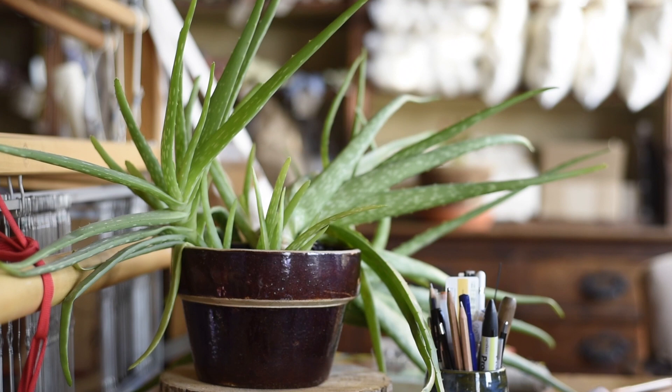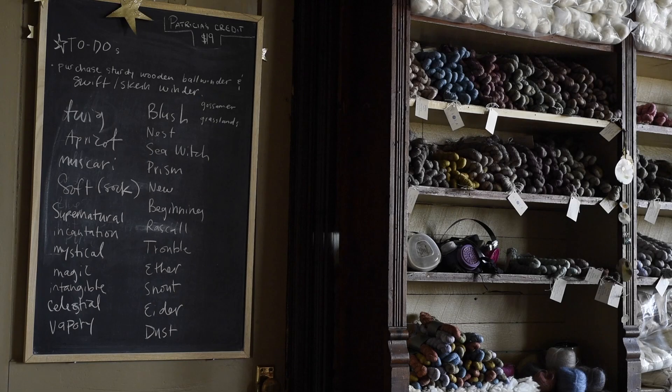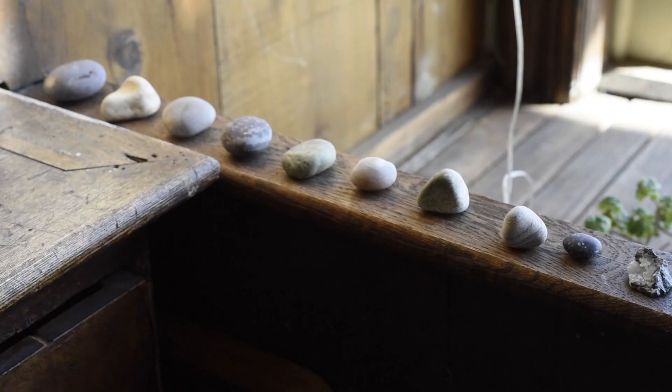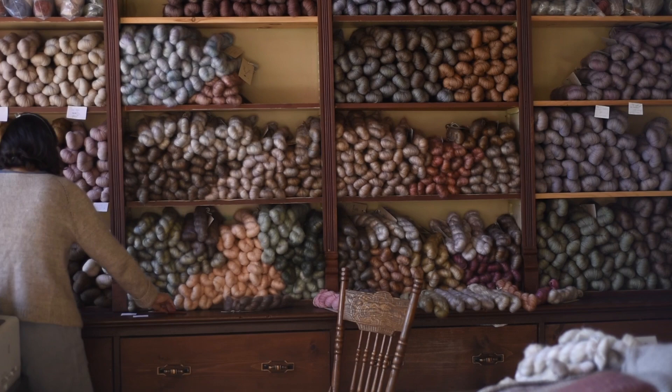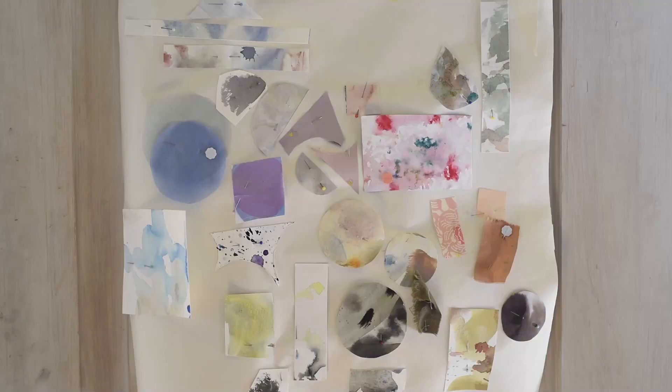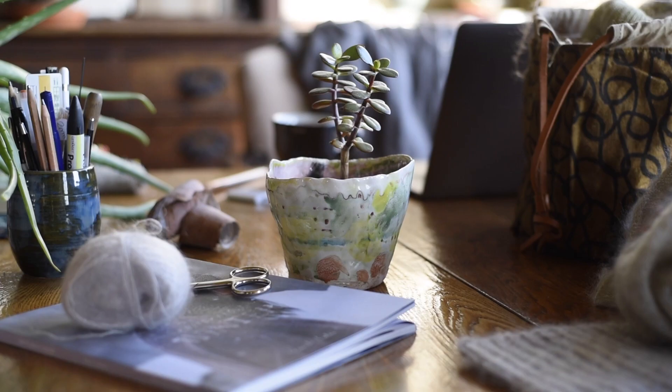We will always have a stash of maple sugar sweets on hand for a mid-morning or mid-afternoon pick-me-up — often both. They're our favorite thing, and interestingly, being in the heart of maple country with maple syrup always on hand, I never get tired of it.